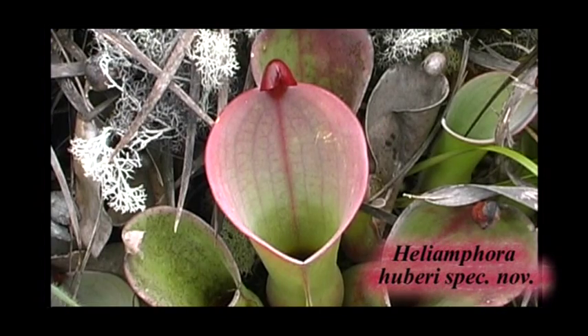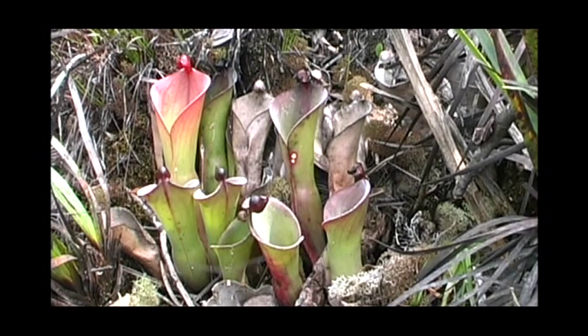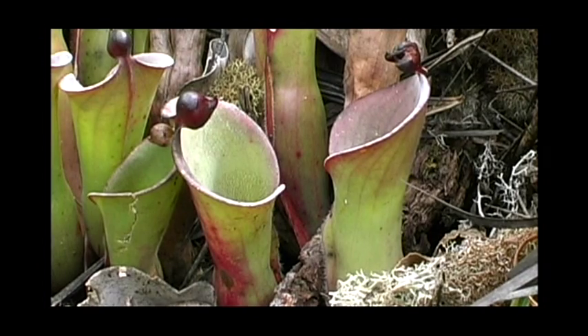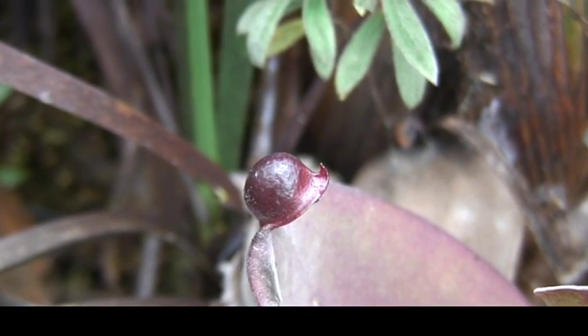Heliamphora harbori is closely related to Heliamphora heterodoxa, but is lacking the drainage hole present in most species of Heliamphora at the transition zone between the hairy upper part and the glabrous ventricose water-filled part.